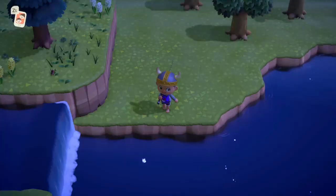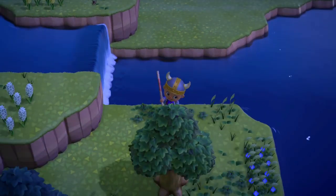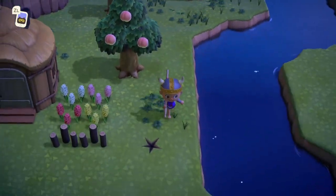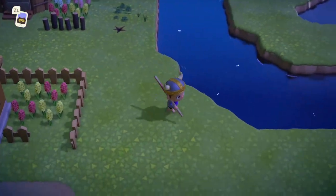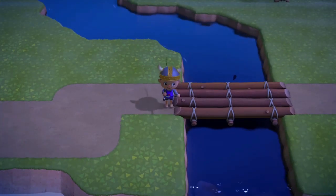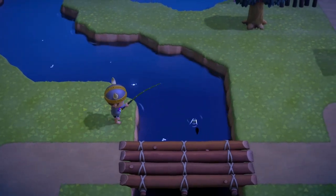Hey guys, welcome back to another Animal Crossing: New Horizons video. Today I'm going to be showing you how to catch the mitten crab. The first thing you'll need to know is that this crab sells for 2,000 bells in the Nook's Cranny shop. It is available in the river, is a size 2 shadow, and is available from 4 p.m. to 9 a.m. So look out for those size 2 small shadows in the rivers.